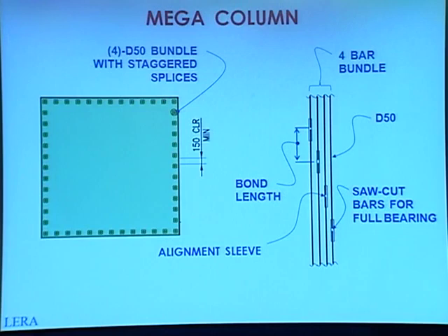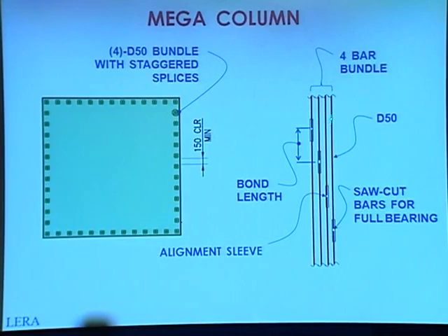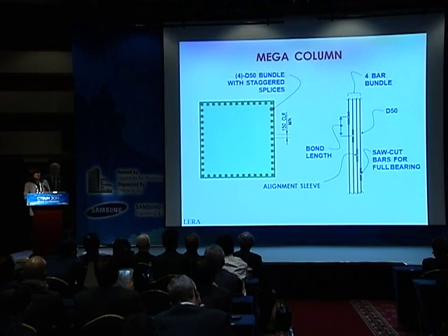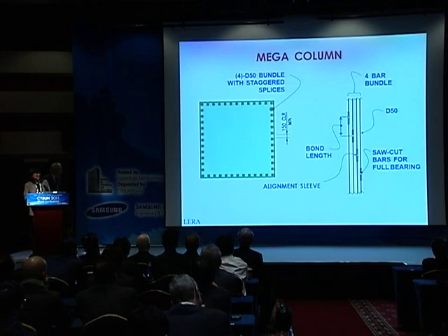The megacolumn, which is reinforced concrete: here we show how we splice the bundles of four D-50 bars. The bars are saw cut for full bearing and held together by a steel alignment sleeve, which achieves full bearing capacity. These splices are staggered by at least the bond length of the bar, so that at any cross-section we have full compressive capacity of the four-bar bundle. And three-quarters of the bars are developed in tension at any location, without the need for lap splicers or mechanical couplers. This is a very efficient detail.